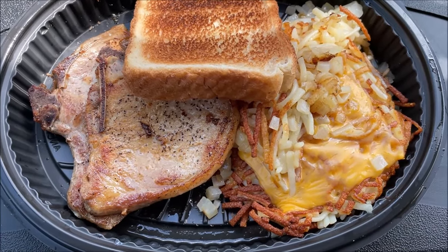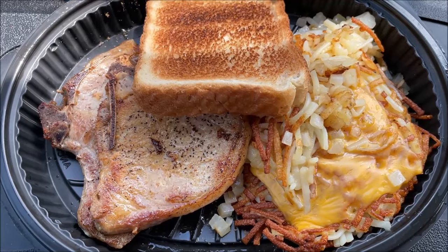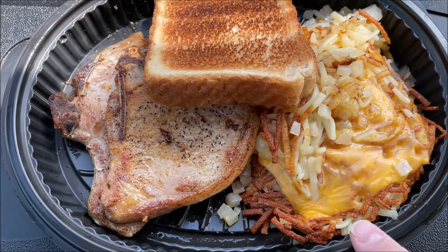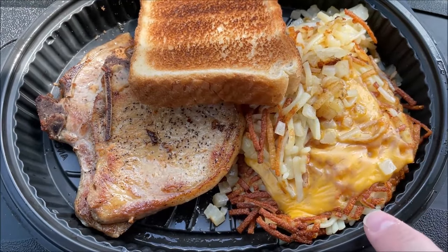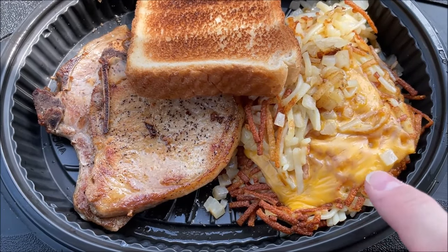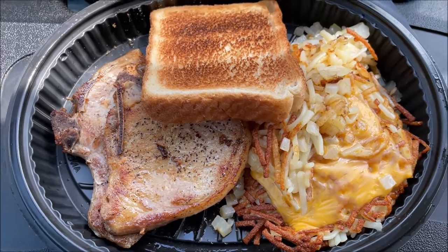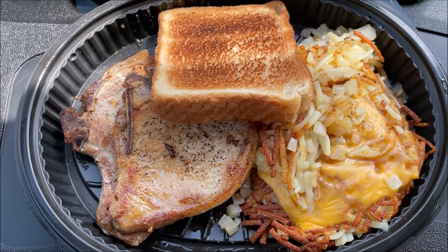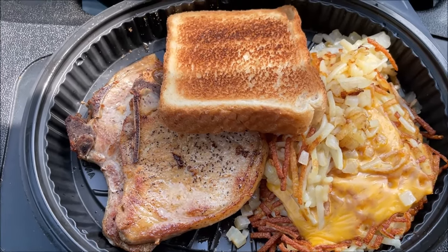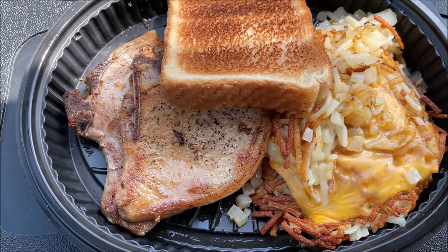Here's what I actually ordered inside. You have to go in and order — they have a delivery service but they don't have online ordering for pickup. I got the pork chop dinner, which comes with two pork chops, Texas toast, and hash browns. I got the hash browns smothered and covered, which means onions and cheese. You can get them all kinds of different ways — smothered, covered, and chopped, which I think is with ham.